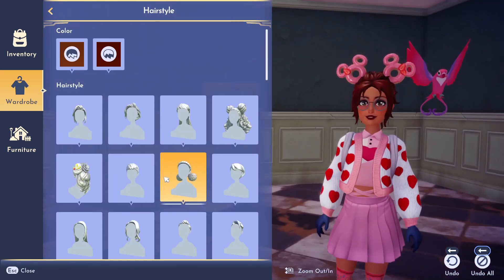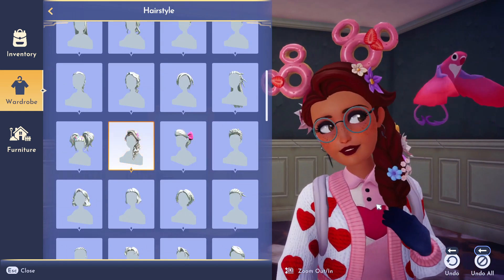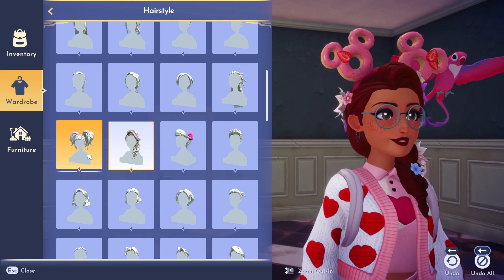I want to change the hair too. I kind of think I know which one I want — oh no, I don't think I want the flower one.